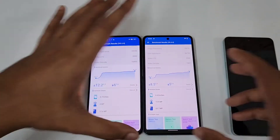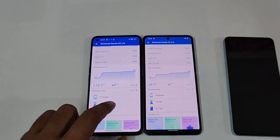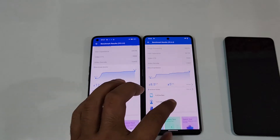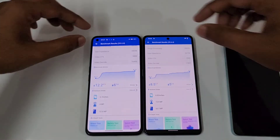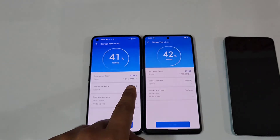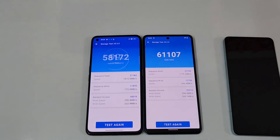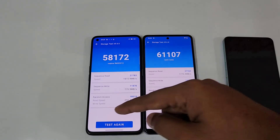In terms of battery drop, 6% dropped on the Realme GT2 versus 5% on the iQOO Neo 6. Let's check the storage test as well. Read speed is almost the same — 27K and 27K. Write speed is 11K and 11K on both. Regarding random access speed, it's 18K versus 22K, so the iQOO Neo 6 is slightly higher in random access speed.